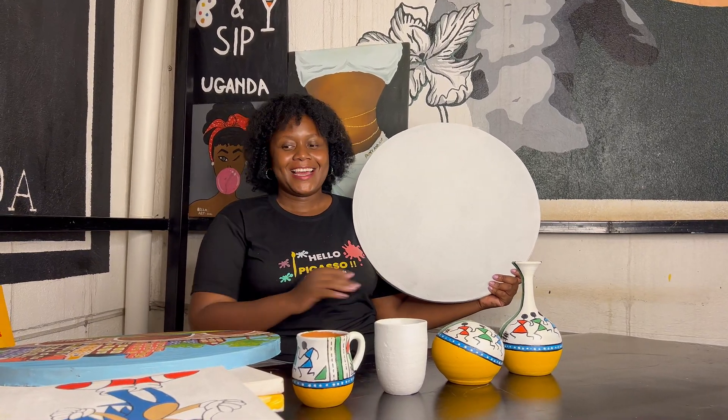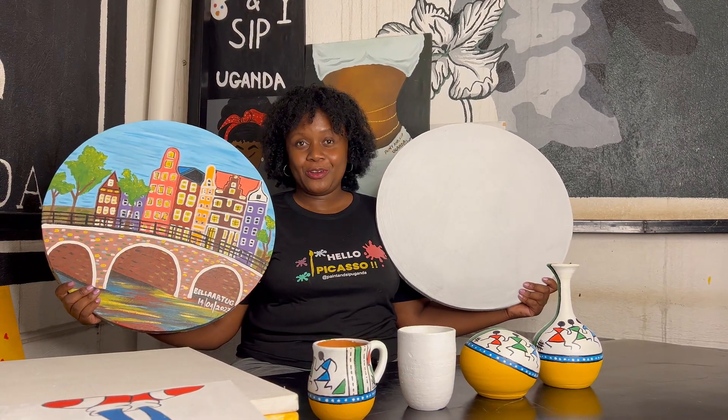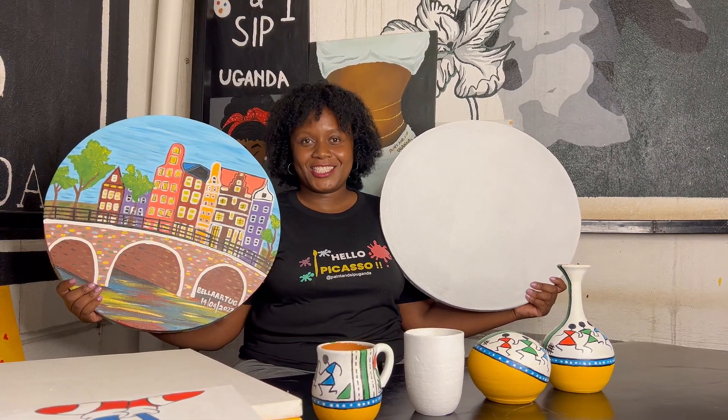Our circular all-round canvas has dimensions of 50 centimeters in diameter. It looks just like this, and when it is painted on, it looks just like this. You can get it at our studio for 100,000 Ugandan shillings only.